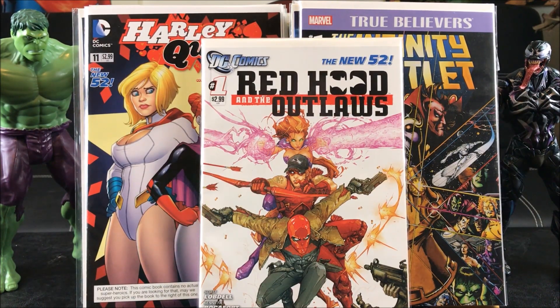Hope you guys enjoyed this awesome haul. Make sure you click the subscribe button so you can stay tuned for more exciting reviews and exclusive comic book hauls. And don't forget — every month I'm giving away free comic books to a lucky winner. Happy collecting!